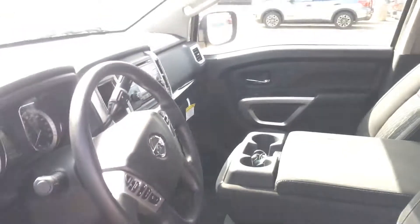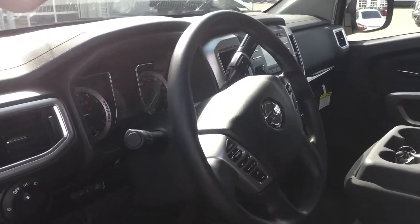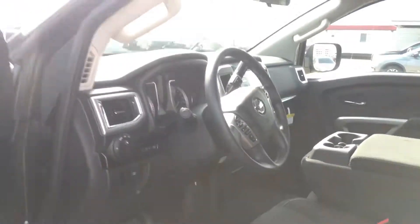Stepping on into the inside, we have all your power appointments — windows, mirrors, and locks. Bluetooth on the steering wheel, cruise control, an aux cord, backup camera, and air conditioning. This thing's very very nicely equipped.